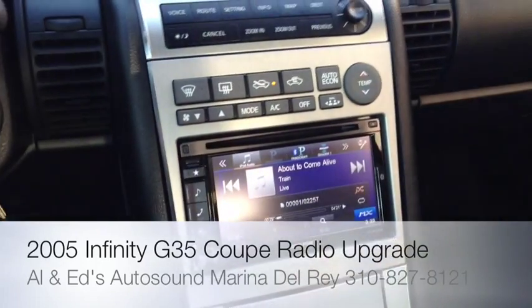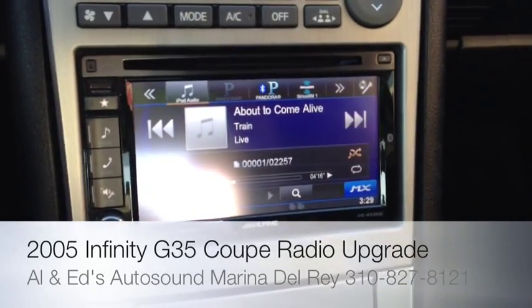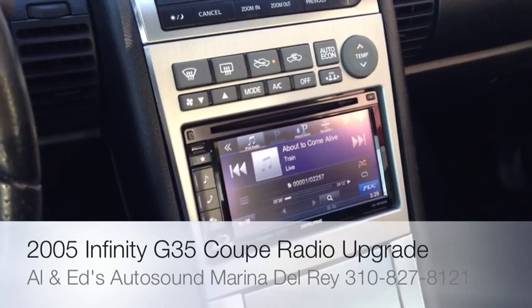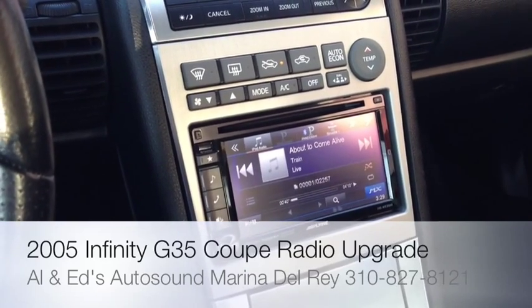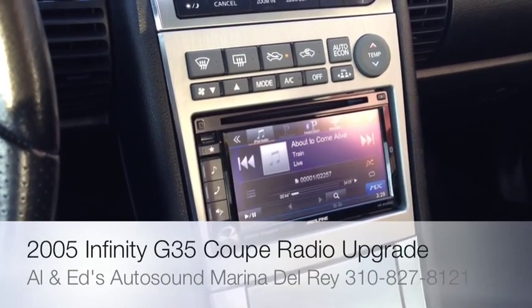I recently updated the bottom part of the radio with an iVEW535HD from Alpine. It's their known non-navigation head unit — AM, FM, CD, DVD, MP3, HD radio, iPod, full touchscreen.